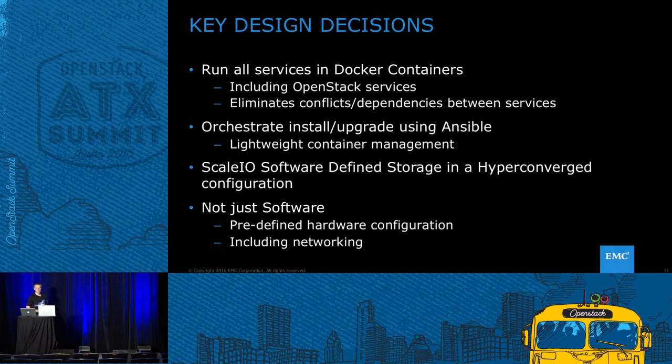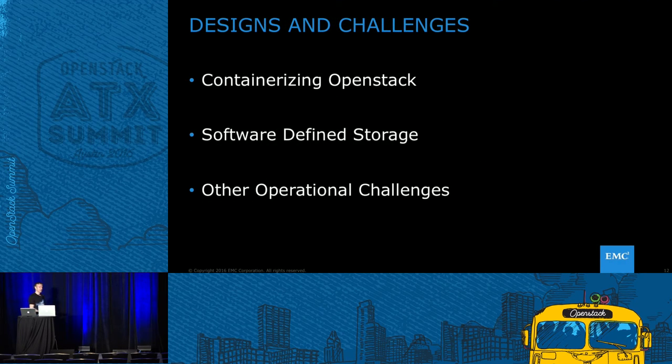As Karthik mentioned, in order to create a tested, tried-and-true reliable system, one of the sacrifices was a little bit of flexibility for the hardware — so it's a predefined hardware configuration. For the rest of this presentation, we're going to talk about containerizing OpenStack, some of the challenges we hit there, ScaleIO software-defined storage, and then four miscellaneous challenges we had to address along the way because of design decisions.